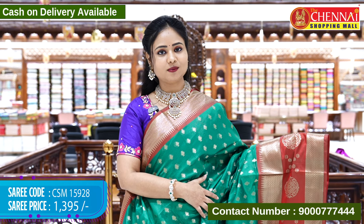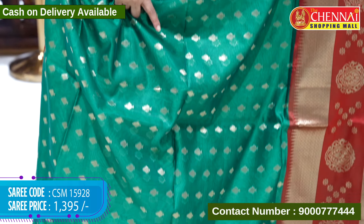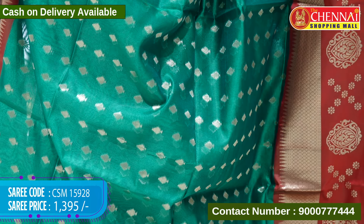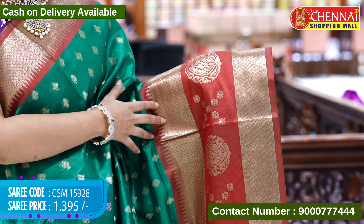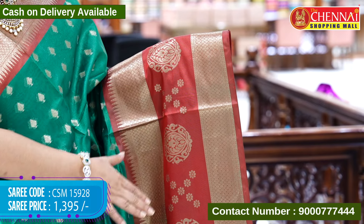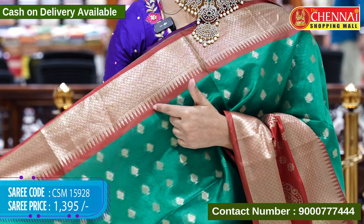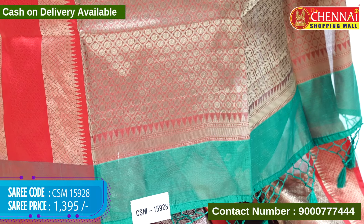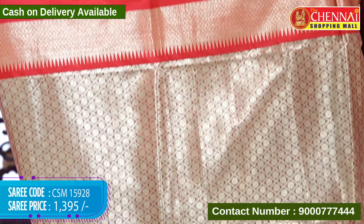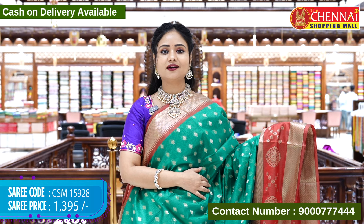First, I have a bright color combination — leaf green and maroon. There are big size leaf booties in the goldzari weaving. The maroon color has a big size border with diamond design and big size leaf design, and a small floral design in the goldzari weaving. The top border has diamond designs in the goldzari weaving. The blouse contrast is a golden brocade with border goldzari weaving. This is code CSM15928, cost 1395 rupees only.